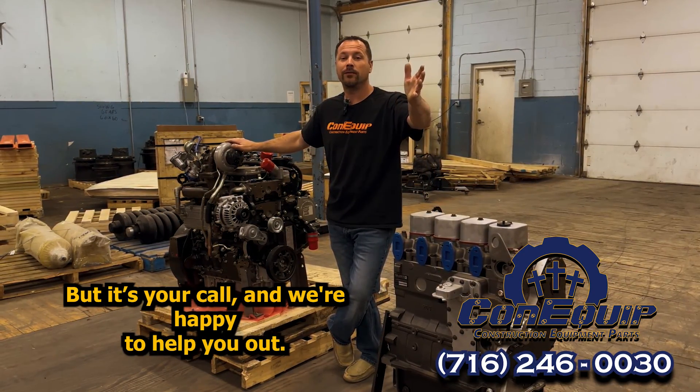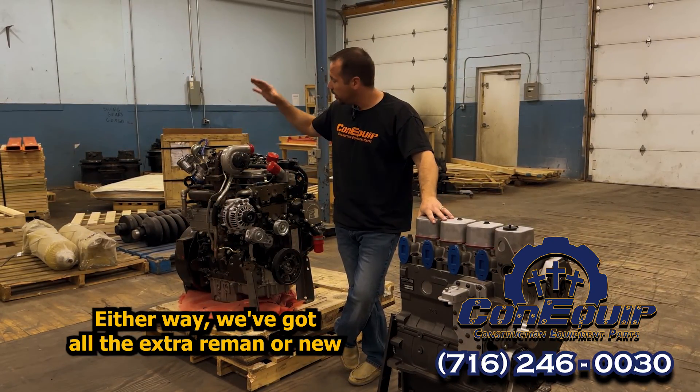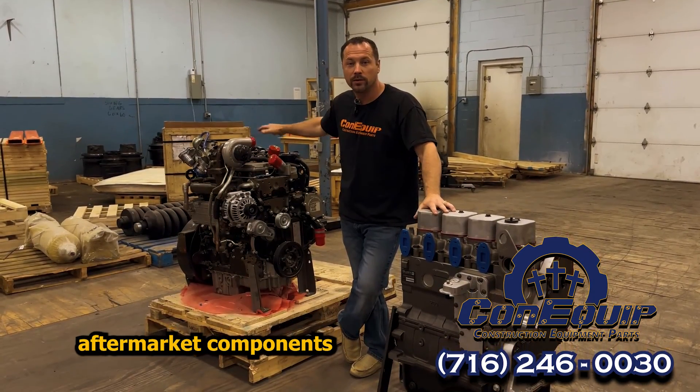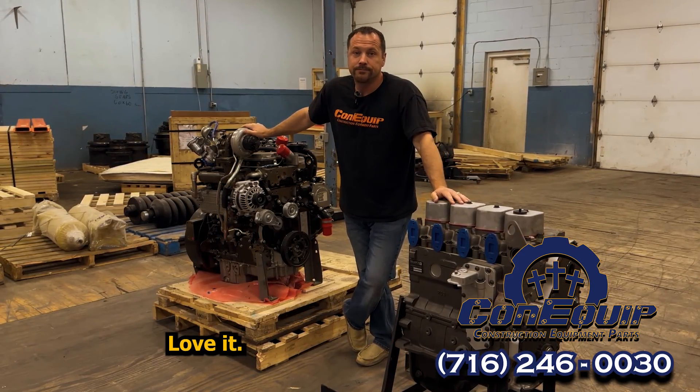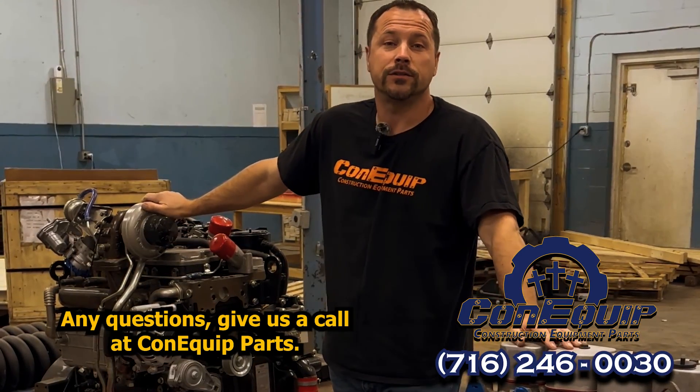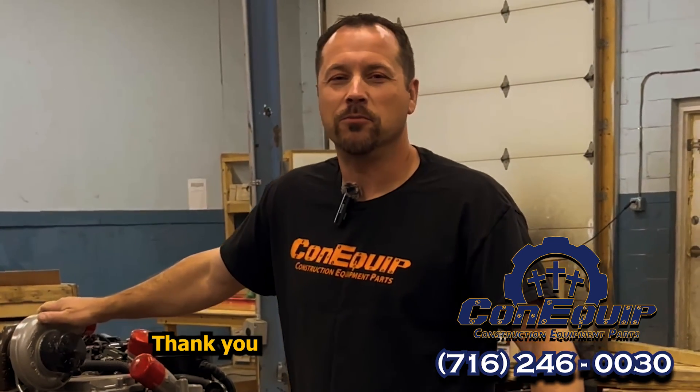It's your call and we're happy to help you out either way. We've got all the extra remanufactured or new aftermarket components available to go onto your long block if that's the way you want to go. Any questions, give us a call at ConEquip Parts. I'm Ben, and this is ConEquip 101. Thank you.